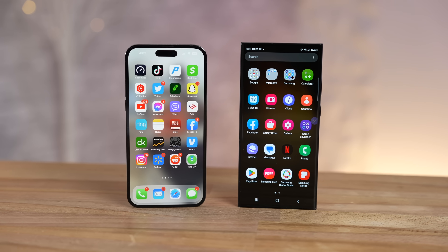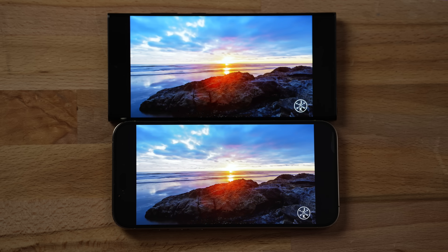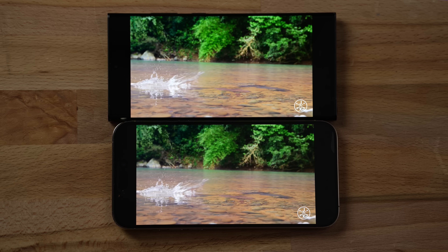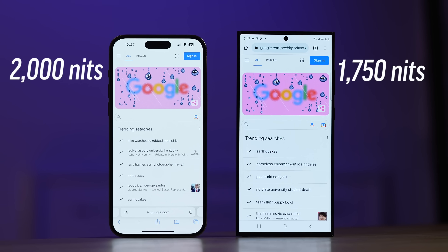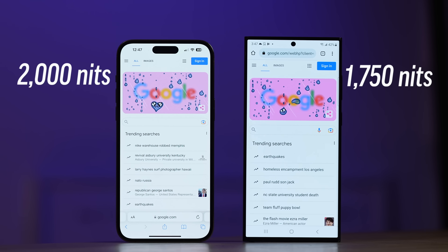The displays on both phones are great — high refresh rate, high contrast ratios, great colors, and high brightness. They're equally great. Yes, the iPhone technically gets brighter, but only when you're outside using auto brightness, which I can't stand using, so to me it doesn't really matter. Both get a win.